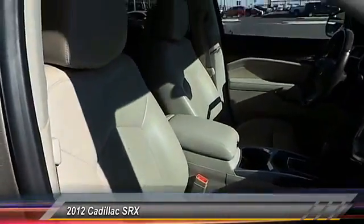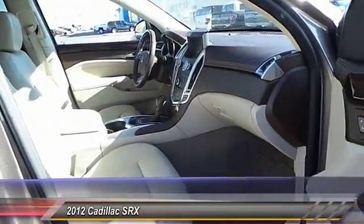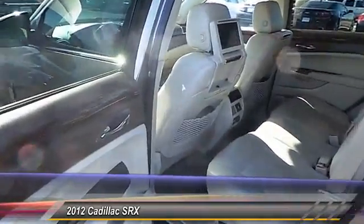Here are some of this vehicle's great options: premium wheels, heated seats, navigation system, power sunroof, traction control.